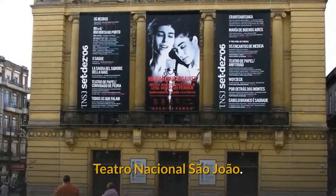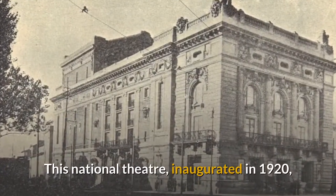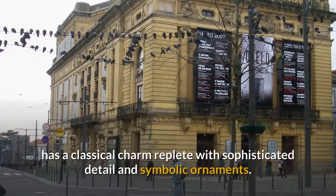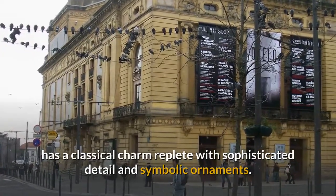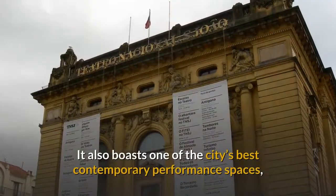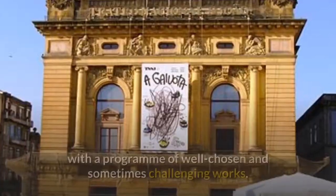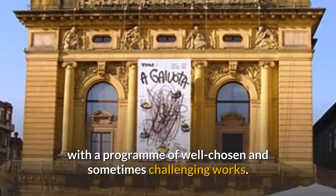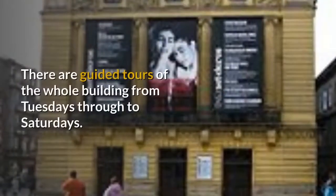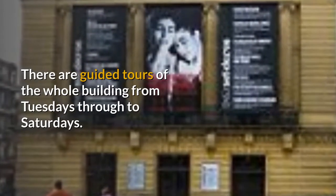Teatro Nacional São João. This national theater, inaugurated in 1920, has a classical charm replete with sophisticated detail and symbolic ornaments. It also boasts one of the city's best contemporary performance spaces, with a program of well-chosen and sometimes challenging works. There are guided tours of the whole building from Tuesdays through to Saturdays.